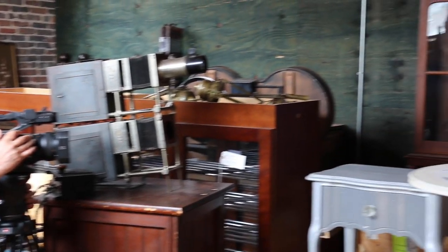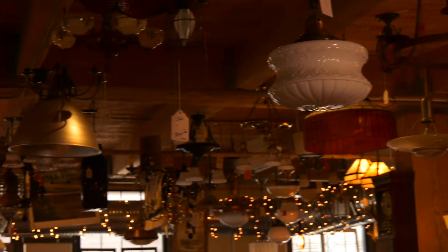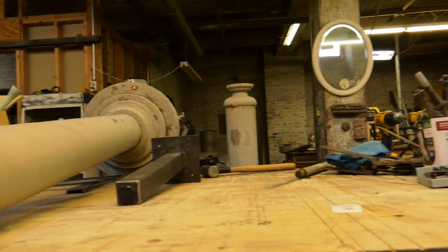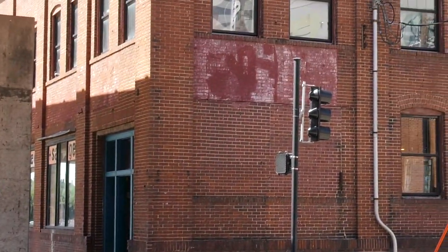Now, a small camera crew catches up with them to document what they've been up to in the years since the show. This new series will take you back inside West End Salvage, behind the scenes to showcase the projects, craftsmanship, characters, and relationships that happen within the four walls here at the corner of 9th and Cherry in Des Moines.